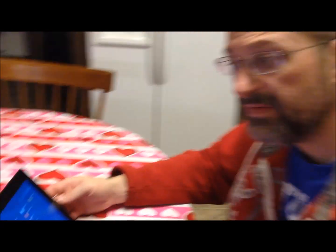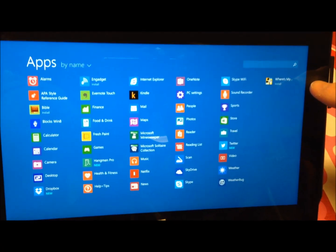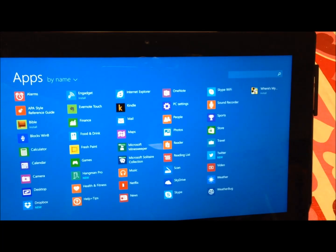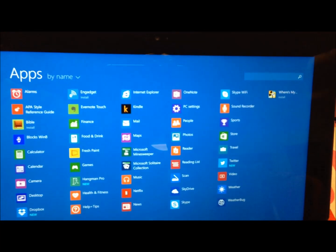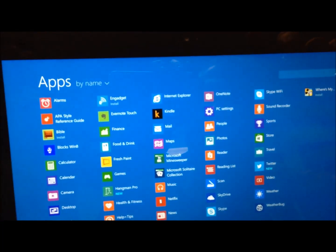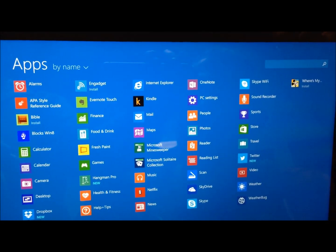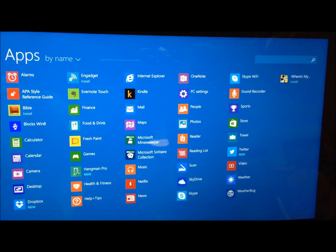You also get a year of Skype wifi access, which is pretty neat — I signed up for those. These are the apps I have installed right now: Dropbox, weather, Twitter, Engadget needs to be installed still, Evernote's on here, OneNote, Hangman — all kinds of neat stuff.